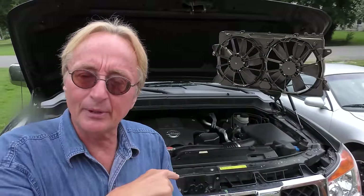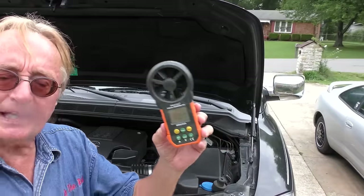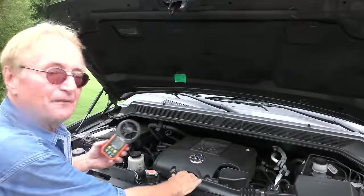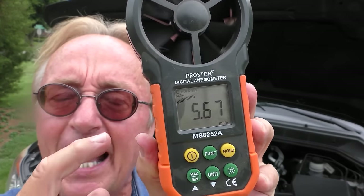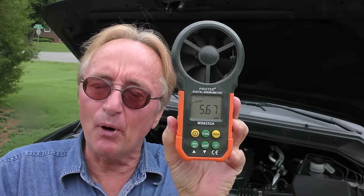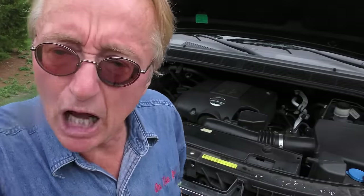It could be the fans aren't working right to cool the engine. So I'll start it up, turn the AC on, and we'll check the speed using our wind speed indicator. You can use your hand too - I can feel a lot of air coming out of here. This thing is rated at 5.68 miles per hour at idle, it's reading 5.67 - that's certainly close enough.